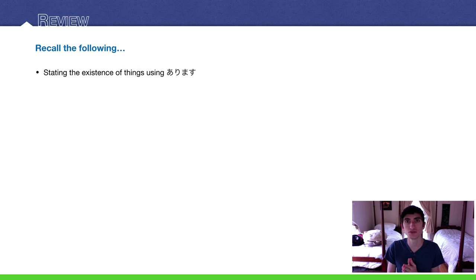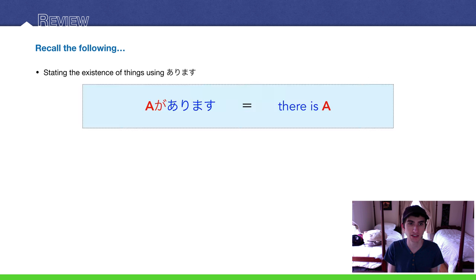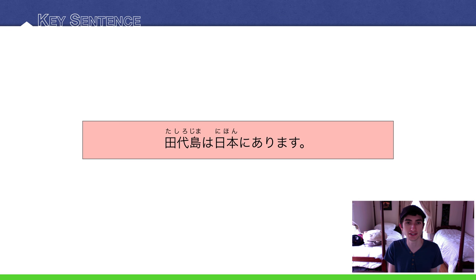All you have to really do is recall how to state the existence of things using arimasu — 'eiga arimasu,' there is a noun. Today's key sentence is: Tashirojima wa nihon ni arimasu.